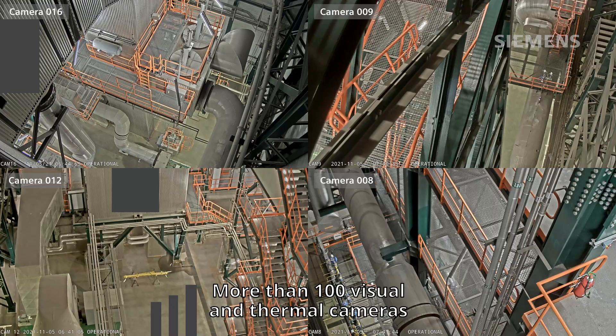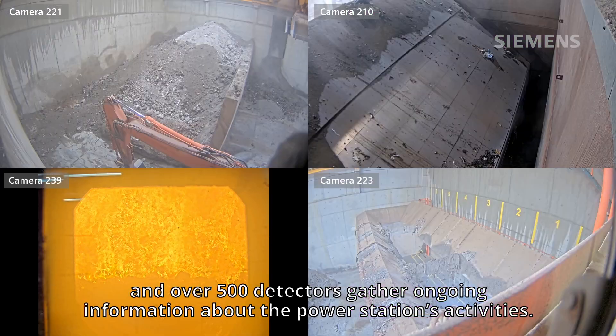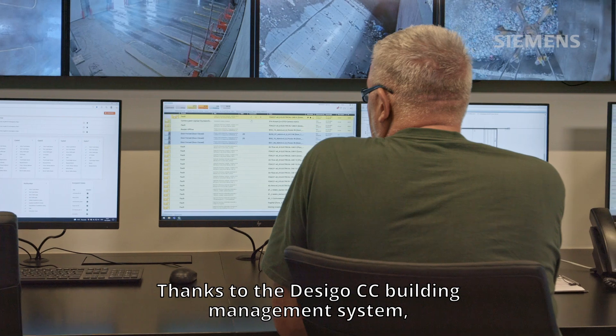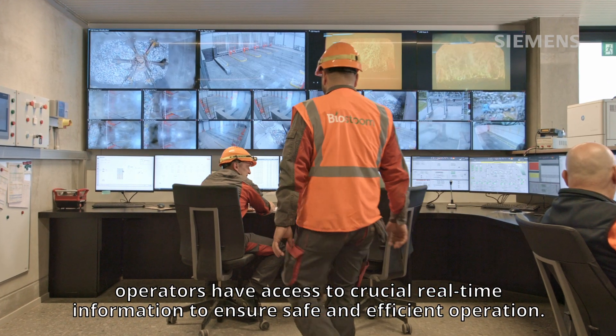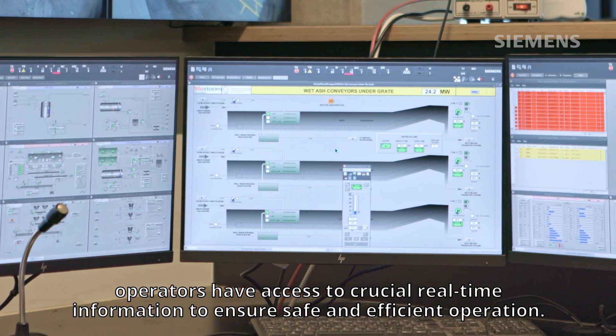More than 100 visual and thermal cameras and over 500 detectors gather ongoing information about the power station's activities. Thanks to the Decego CC building management system, operators have access to crucial real-time information to ensure safe and efficient operation.